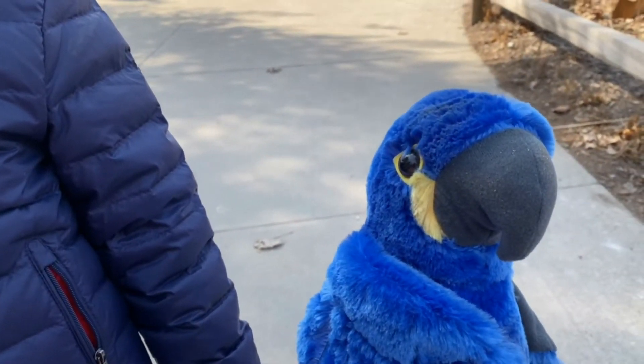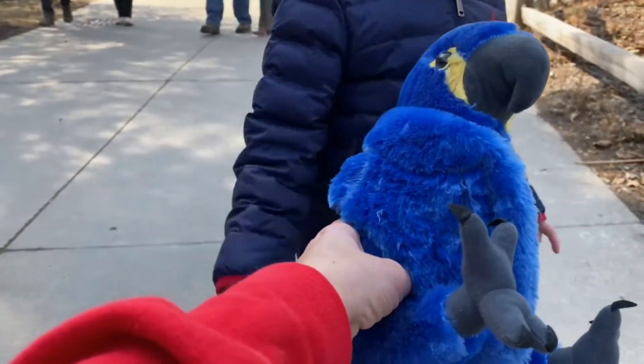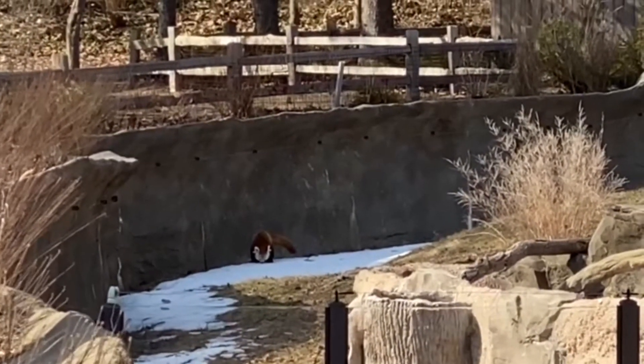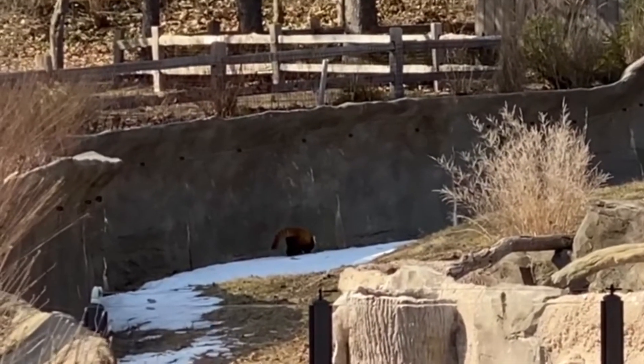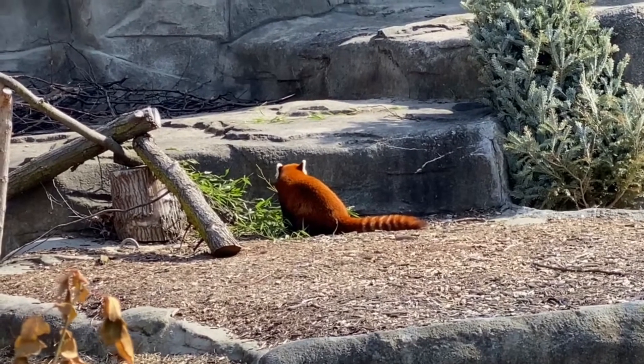We don't get to see real birds but we see a stuffy bird — yay! Can you hold him? The red panda! Yes, hi Mr. Red Panda!